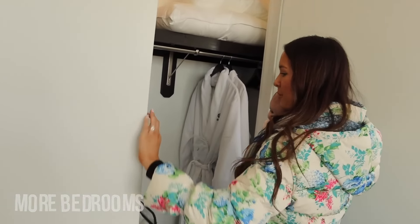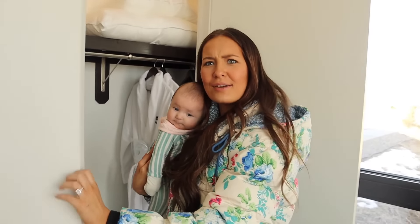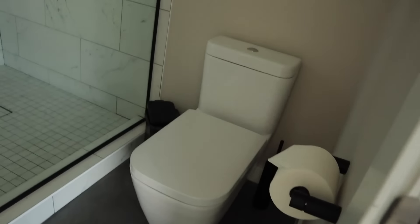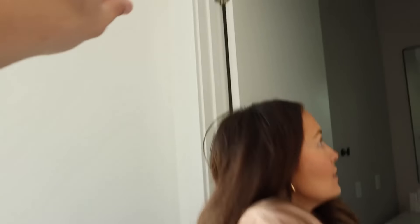Every bedroom has their own robe and slippers, blankets, pillows, laundry basket. They think of everything. More towels, all the amenities, everything. I love the shower heads. And there's a view — just bring the shades down. Literally every room.